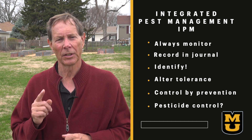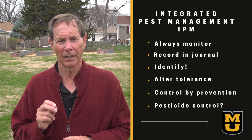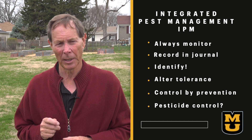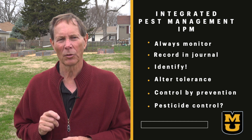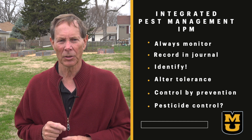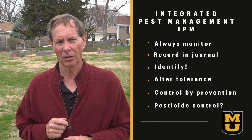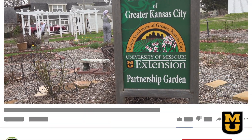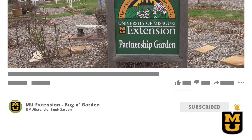We encourage you to identify, identify, identify your pest. Alter your tolerance for perceived pests. Control by prevention and decide whether taking further action is better than the damage to our ecosystem with pesticide control. We hope you enjoyed today's Tuesday Tip on IPM. Subscribe to our channel so you do not miss out on our next video. Drop a comment to let us know what IPM methods worked for you and if you're interested in learning more about an IPM topic. See you in the garden!